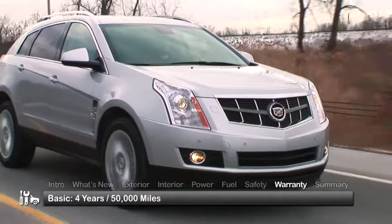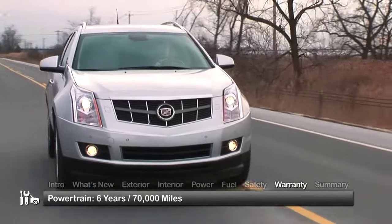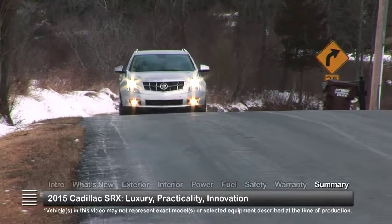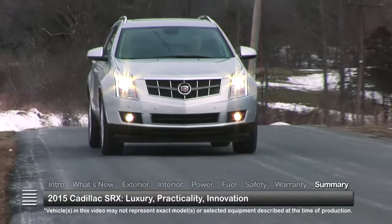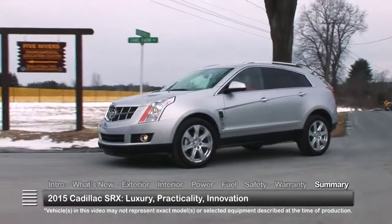The SRX is backed by a 4-year 50,000-mile basic warranty and a 6-year 70,000-mile powertrain warranty. A luxurious yet practical compact crossover, the 2015 Cadillac SRX continues to innovate with in-vehicle technology to benefit the entire family.